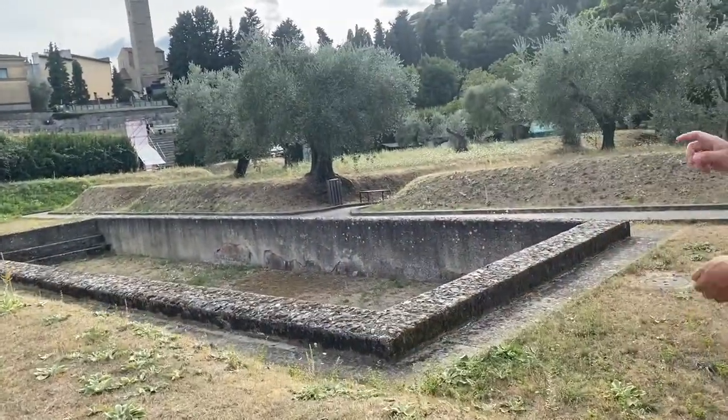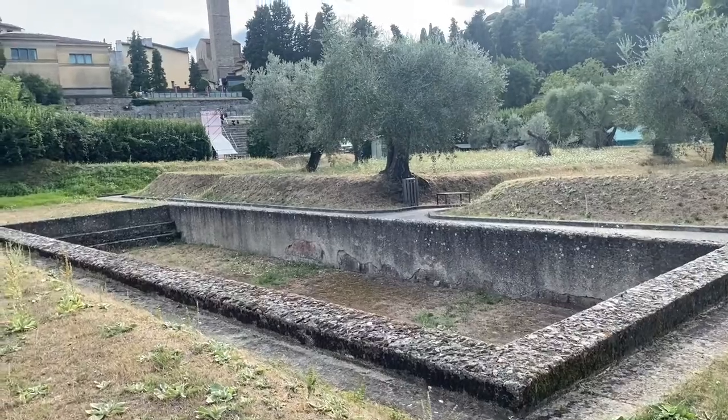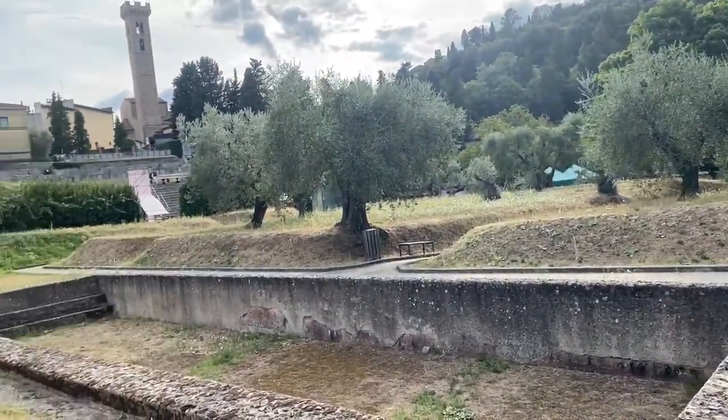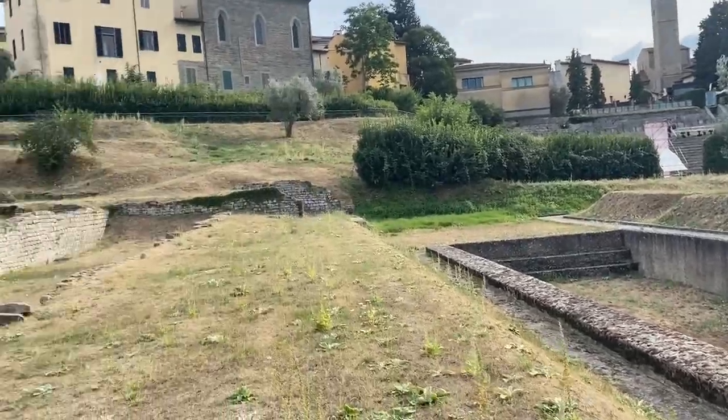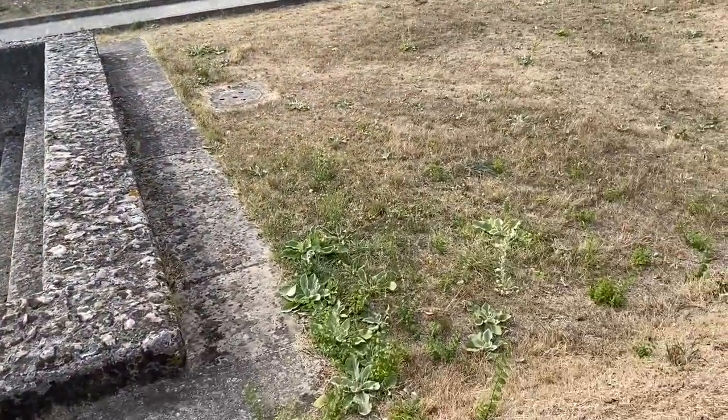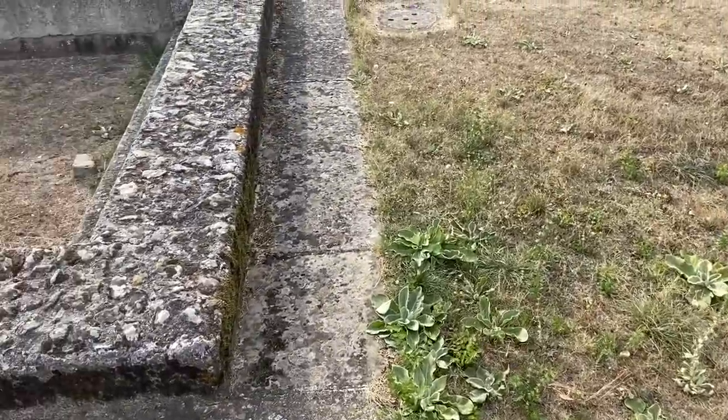I guess it's also okay for the kids. It's like a hamam — an ancient hamam, like an ancient bathhouse.